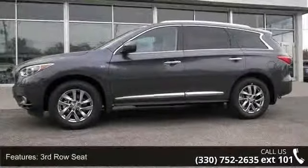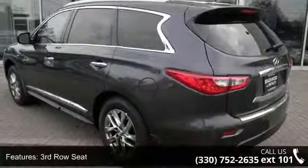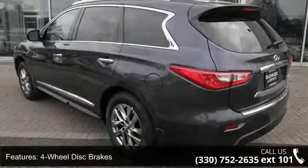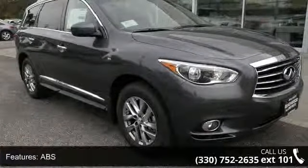This vehicle's top features include third-row seat, four-wheel disc brakes, ABS, adjustable steering wheel, all-wheel drive, aluminum wheels, automatic headlights, auxiliary audio input, and backup camera.